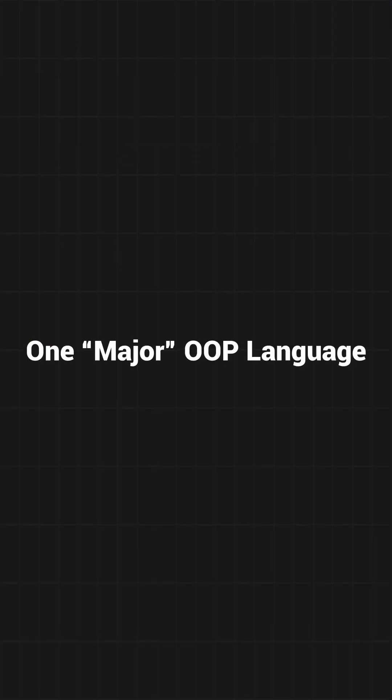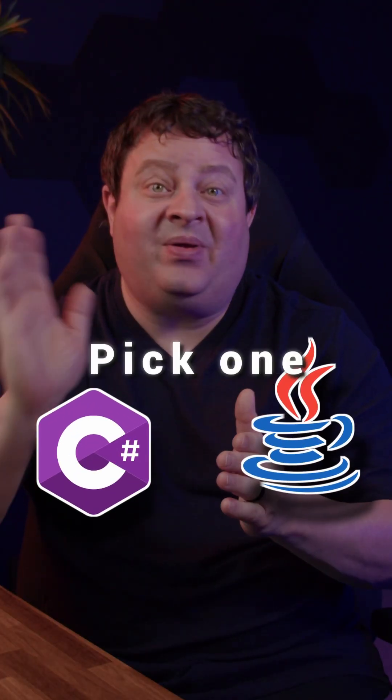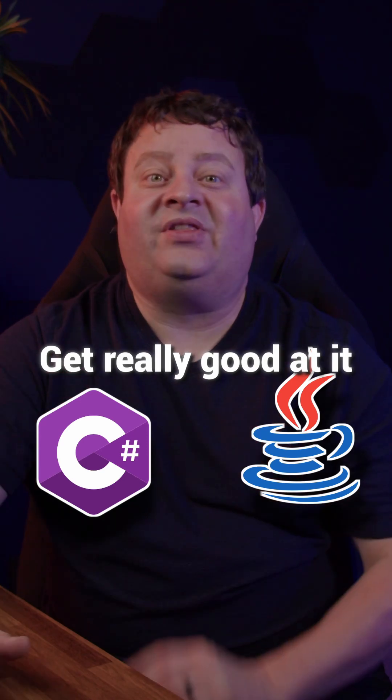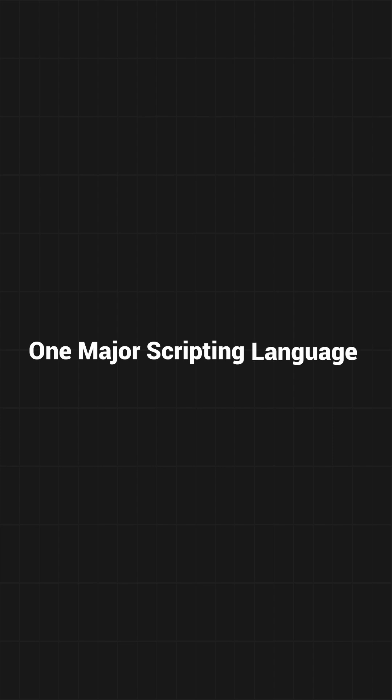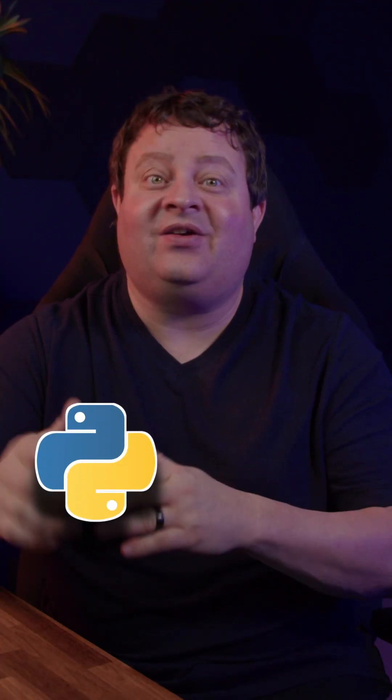The second thing you must master is one major OOP language. I usually recommend C# or Java — pick one and get really good at it. But that doesn't mean you get to avoid scripting languages. You should learn one major scripting language, either Python or JavaScript.